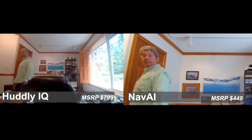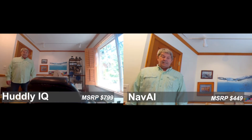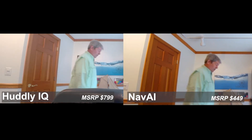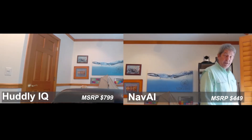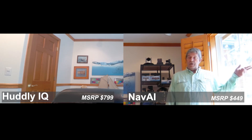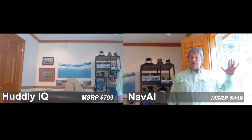Quickly tracking: one, two, three, four, five, six, seven, eight, nine, ten. About ten seconds, maybe a little bit longer. And if I go over here, it stays with me — tracking: one, two, three, four, five, six, seven.